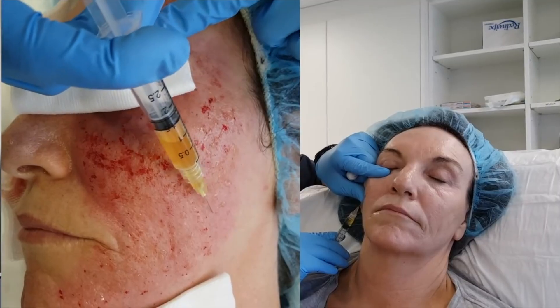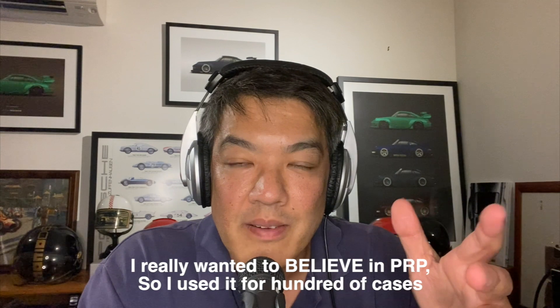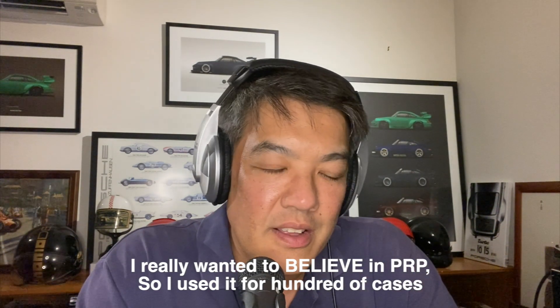Now, my experience: for those who've been following me for years, you know that from 2016 all the way up to mid-2018, I used PRP on many, many patients. I'd apply the PRP with what we called the bank robber mask — basically a mask that stays on for approximately half an hour. I've done literally hundreds of cases in those two and a half years.